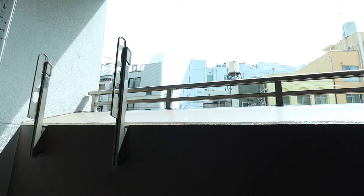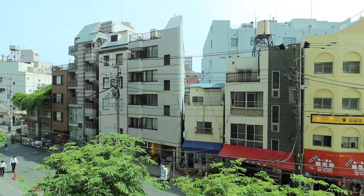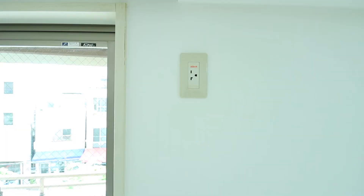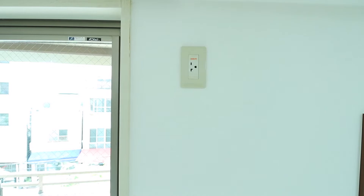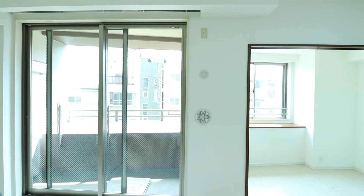On the balcony there are two arms that can extend out for hanging laundry — in Japan, laundry is typically dried on the balcony. From the balcony there is a view of the street below. The apartment can accommodate a maximum of three air conditioners, and here you can see the outlet for the third air conditioner unit, which would go into the living room space.